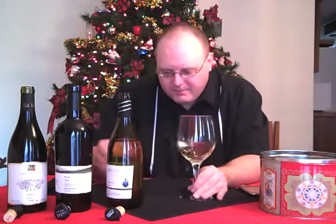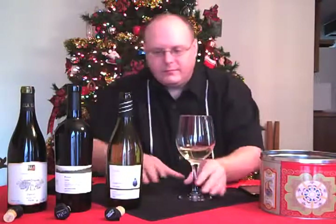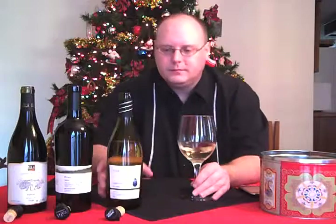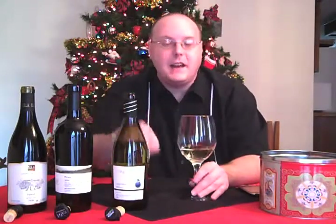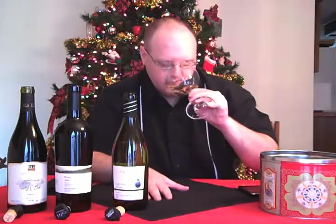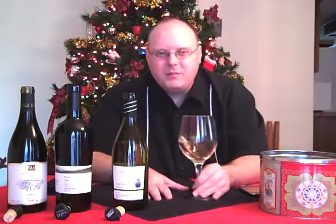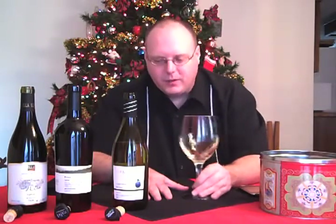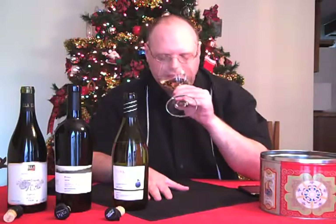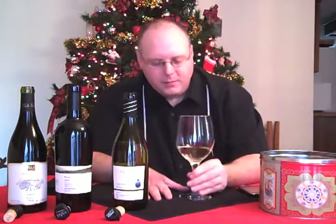I'm definitely smelling fruits — maybe we're getting those guava-like aromas. This is $9.98, by the way. I'm getting fruitiness; maybe there's some guava, but I get more of the peaches. I don't really get any pears out of it. But it's a pleasant nose — really nice.